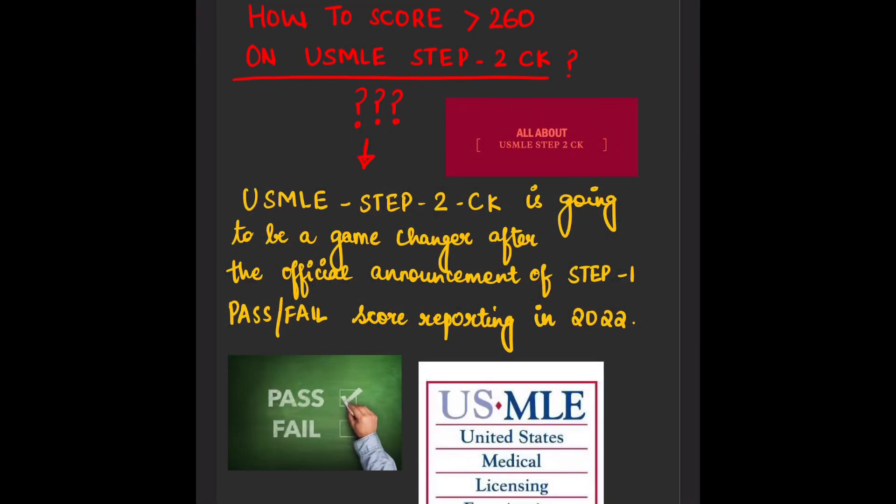Hey guys, I'm Dr. Simran and I'm here with a new and very exciting video. You all might be familiar with the new scoring system of USMLE Step 1, which is pass/fail. Many of you might be shocked because you may be midway through your preparation and wondering what would happen if you keep studying.